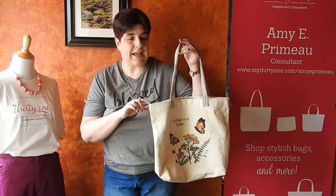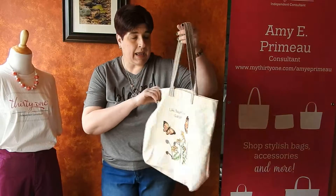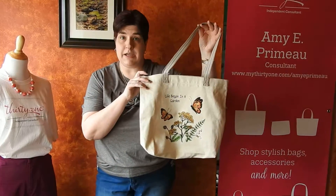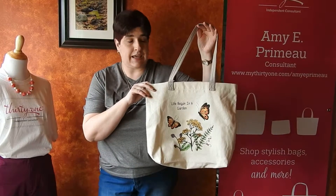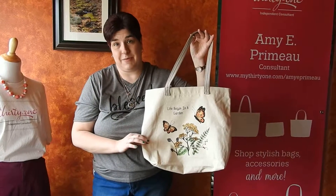This is our canvas statement shopper, and it is basically a reusable bag that you can take grocery shopping or take on errands. It's much prettier than the bags that you get from grocery stores.